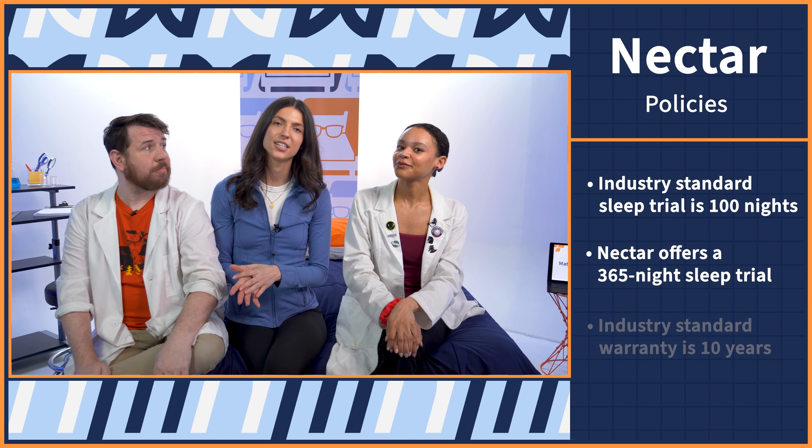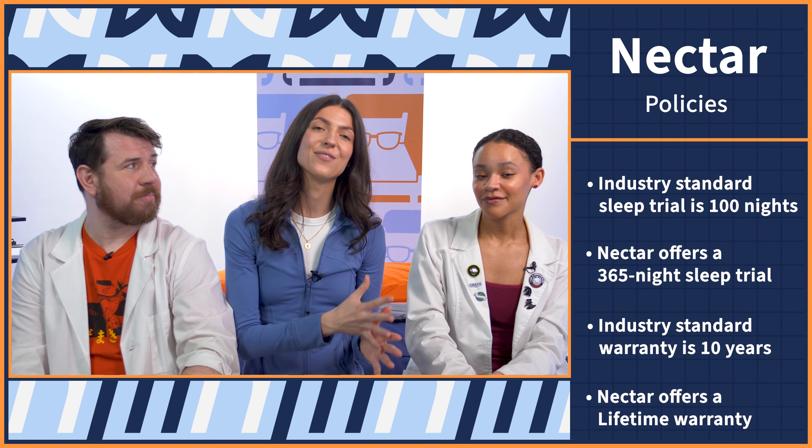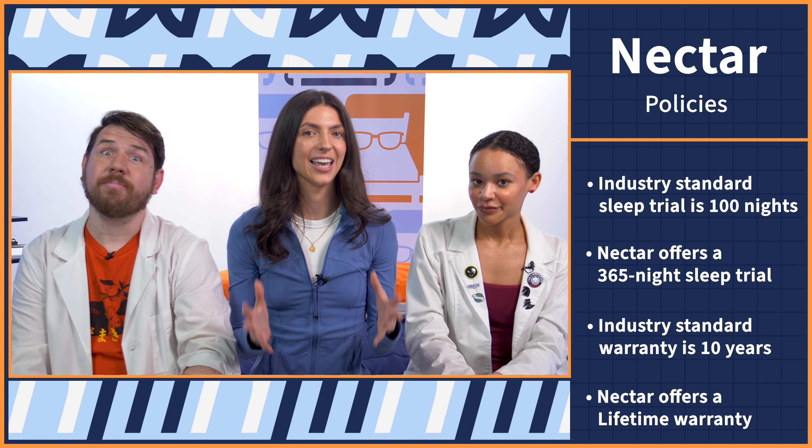As for the warranty, the industry standard is 10 years. And good news — the Nectar warranty far exceeds that with a full lifetime warranty. To learn more about Nectar's policies, you can read our full written reviews at mattressnerve.com.